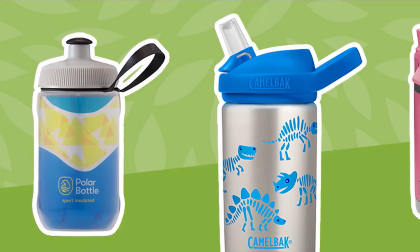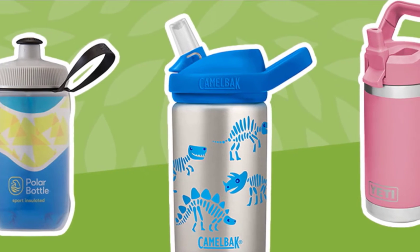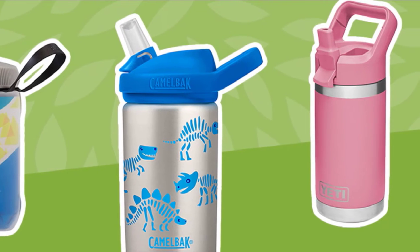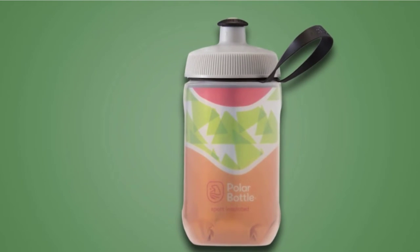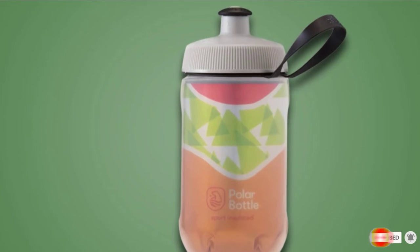Plus, it is dishwasher and freezer safe. If your child likes their water cold, you can quickly freeze a little water in the bottle without causing any damage. The sport design has a wide mouth lid, which makes it easy to refill and clean. A removable carrying strap makes it convenient to attach to a backpack or carry in hand, which is ideal for active children.